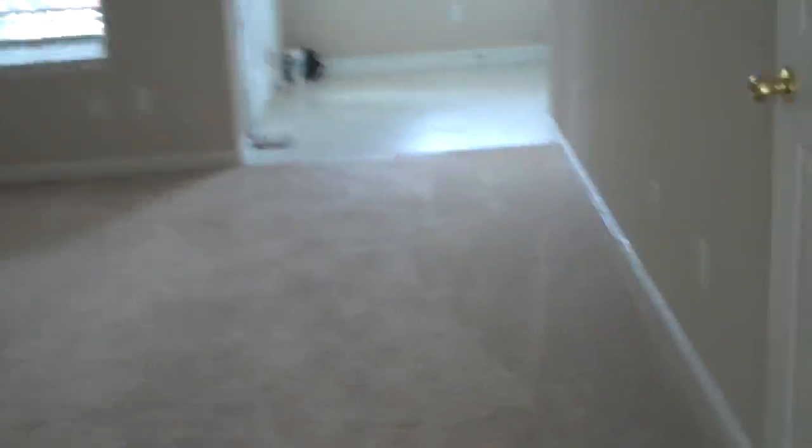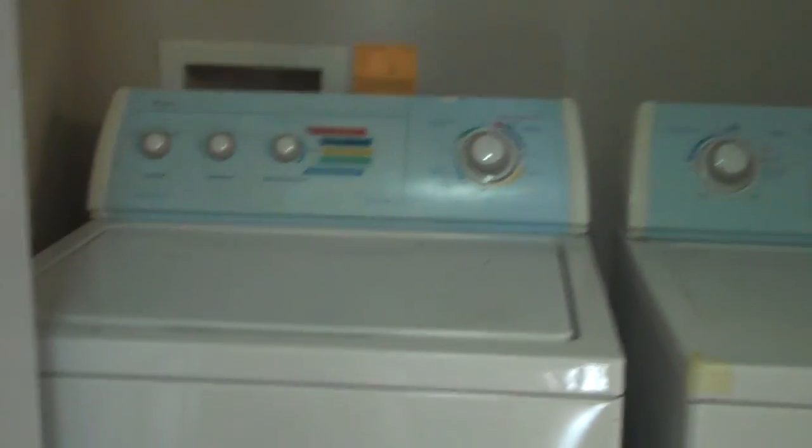Let's take a look upstairs at the two bedrooms. What's nice about this townhome is both bedrooms have bathrooms. One is slightly larger with two sinks. And we have the washer and dryer here located behind bifold doors. Washer and dryer are included in this unit.